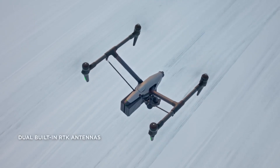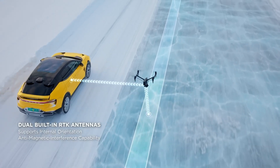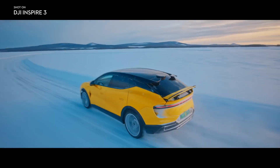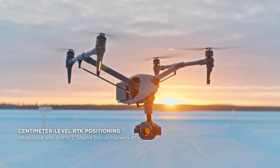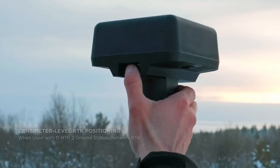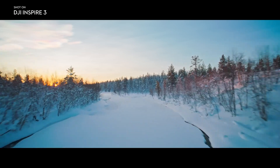With a dual antenna design, powerful internal orientation capabilities further improve flight accuracy and safety while eliminating the need for compass calibration in most scenarios. Three GNSS systems powered by integrated RTK antennas open the door to centimeter-level positioning when using a D-RTK2 ground station or network RTK.